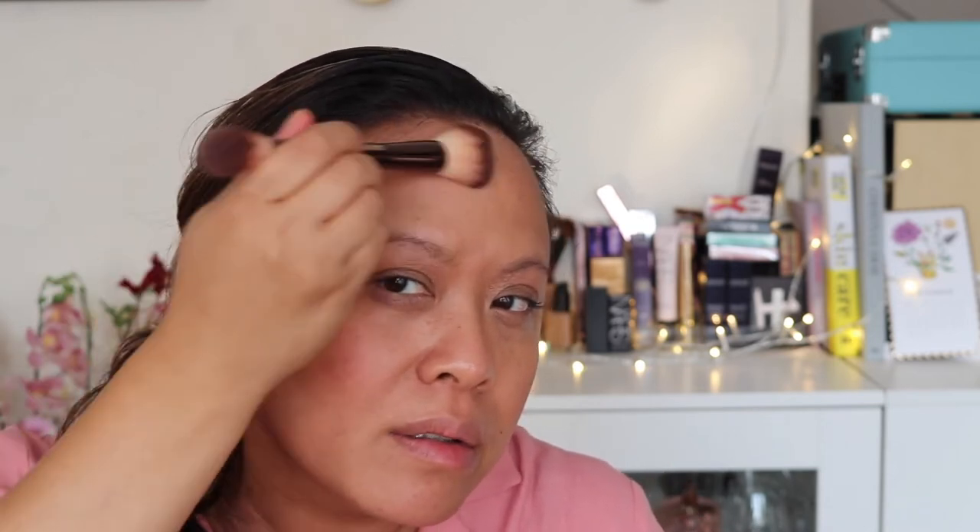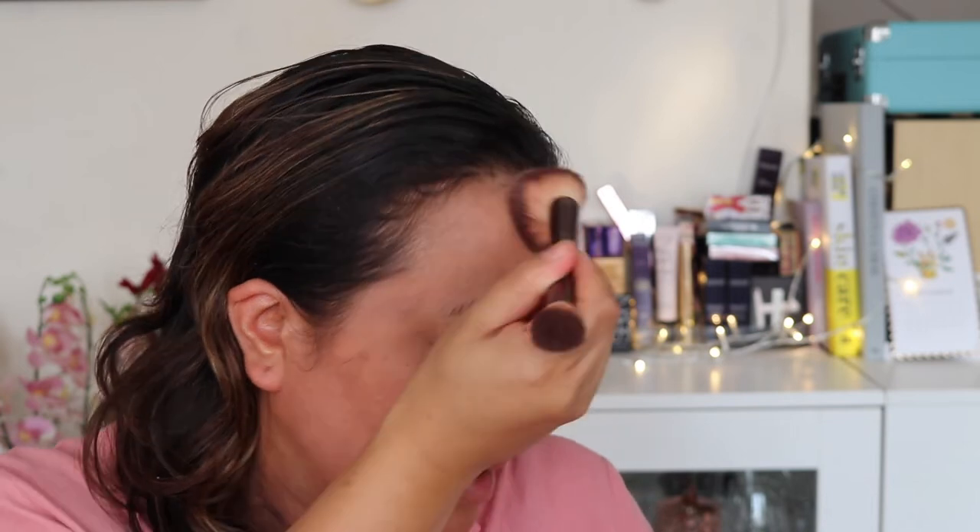I'm applying the bronzer on both sides of my face — doing a number-three shape — and definitely can see it more. This reminds me of the Unlocked palette that Hourglass had released, which was so popular because it worked really well with darker skin tones. Now I'm going in with the smaller side of the brush to apply the blush, Mood Flush. I don't know if you can see that but it's showing up already. The pigment is immediately coming through — I like that.